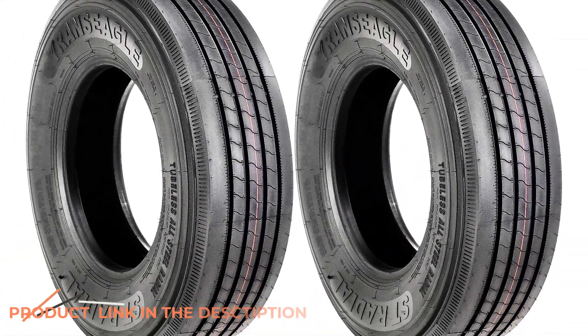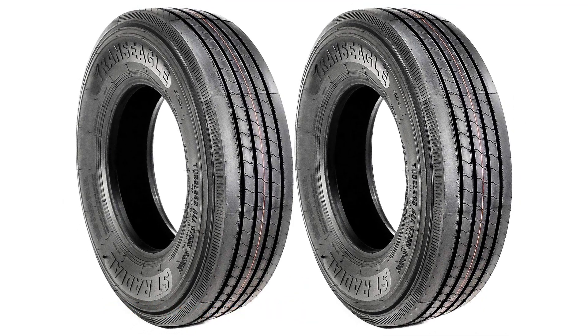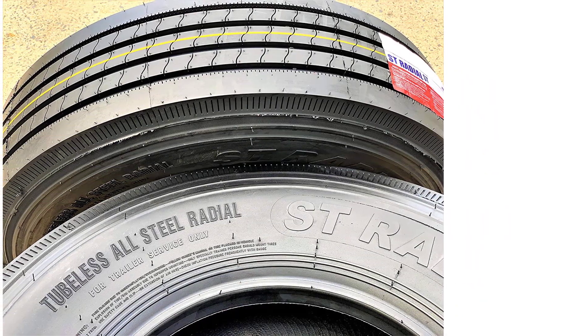Perfect for all seasons, each tire is a highway performer and they're constructed for all conditions. With the symmetric tread design, they prove terrain excellence in every environment.